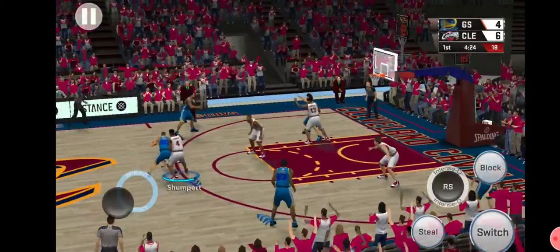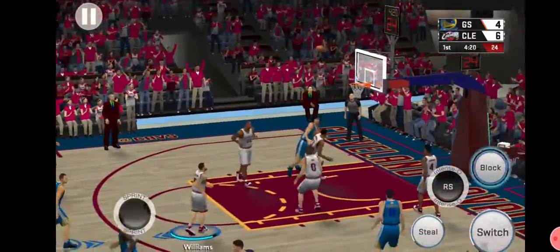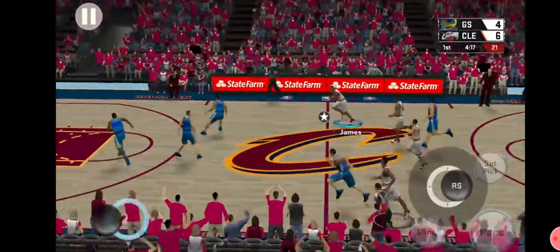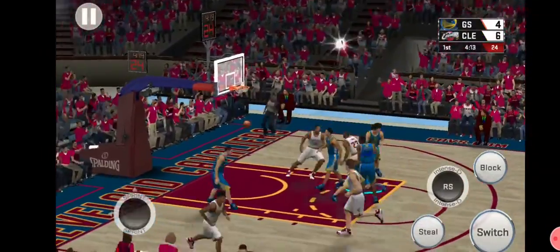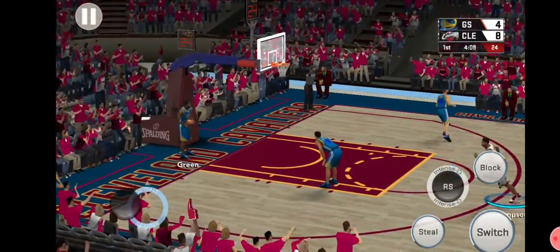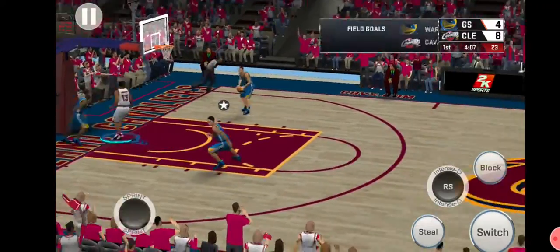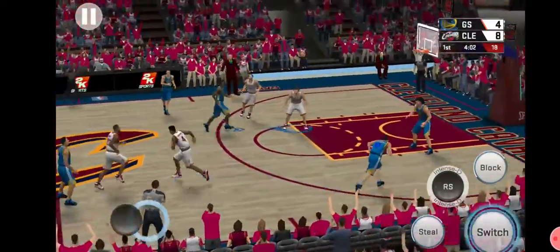Now here's Curry. Tight defense up. Thompson misses. Now here's LeBron — that's just run of the mill for him. Typical day at the office. He's one of the more skilled offensive players out there. Just about two minutes into the game, first quarter basketball.